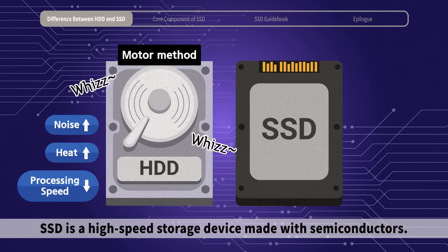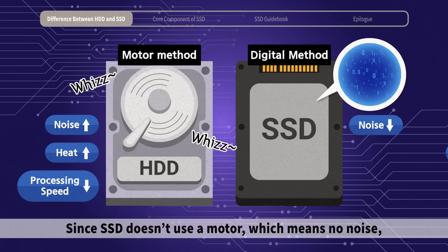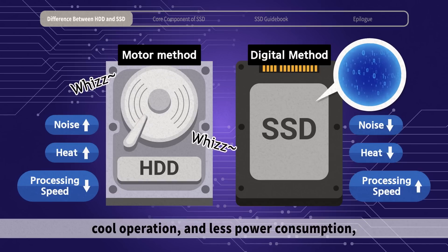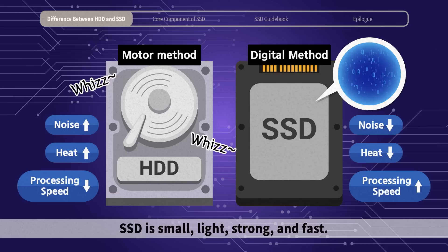SSD is a high-speed storage device made with semiconductors. It stores data in semiconductor memory digitally. Since SSD doesn't use a motor, there is no noise, cool operation, and less power consumption. It also has incomparably fast data read-write speeds. SSD is small, light, strong, and fast.